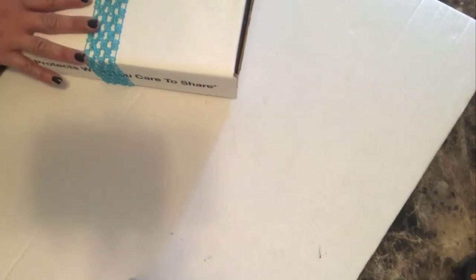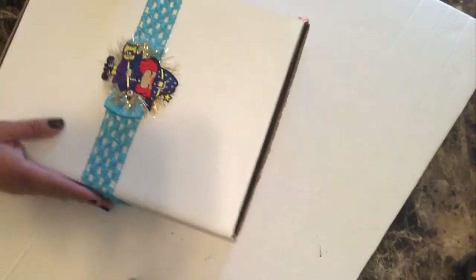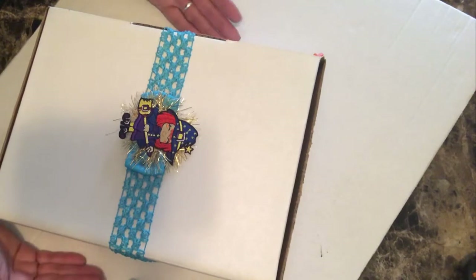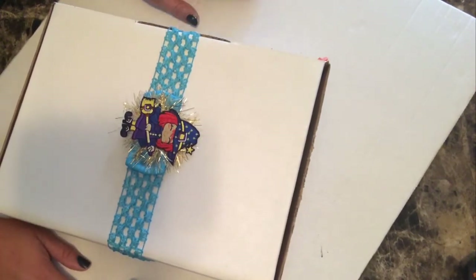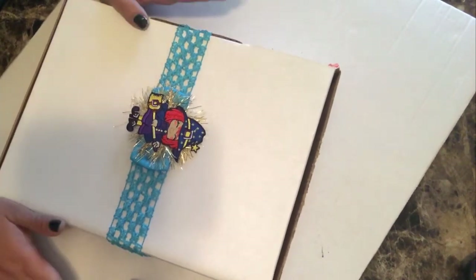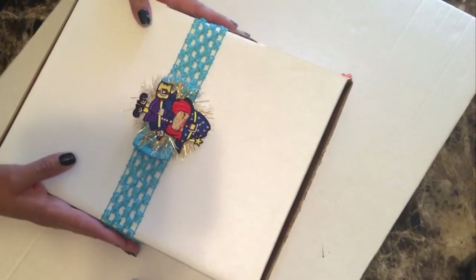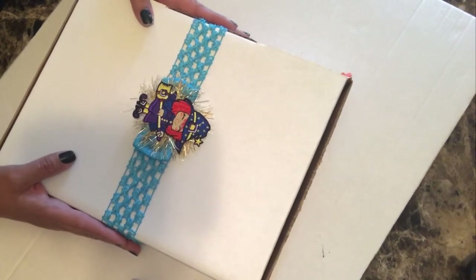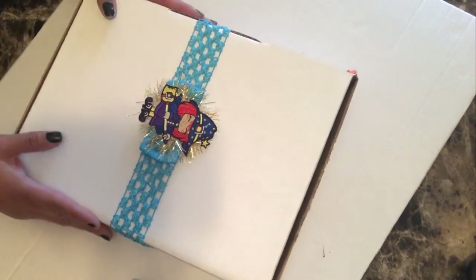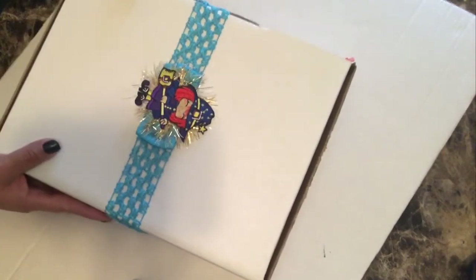Good morning crafty friends, thank you for stopping in today. I am Chasing Creativity Teresa, and today I'm going to be unveiling and sharing with you this box I received from Martha — she's the one that sells the Glue Crack. You all know it is the best adhesive; I hoard it like it is diamonds. Martha and I decided to do a swap and this is hers.